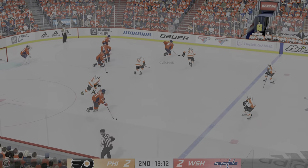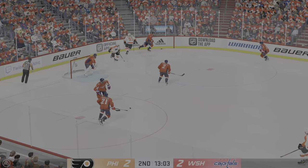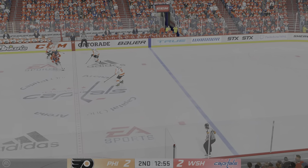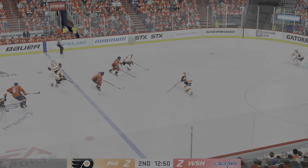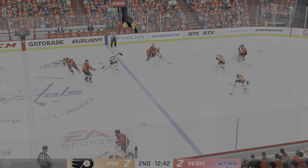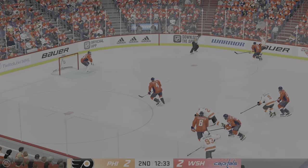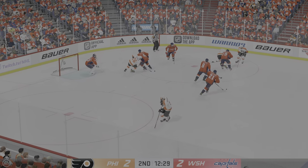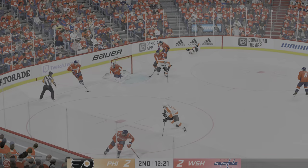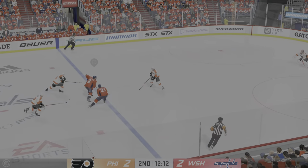Snatches the puck with the two centermen locked up. The Capitals have it now, and he regains control. Washington's moving it up the ice. Philadelphia's got possession at center. The Flyers move the puck in the defensive zone, and now he moves it to Giroux. And he's going after him. Dillon's looking around for somebody to fight — he's going to have to go and fill the dance card somewhere else.